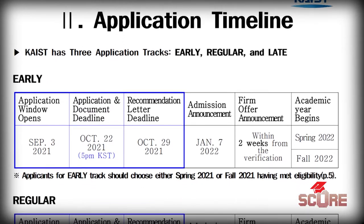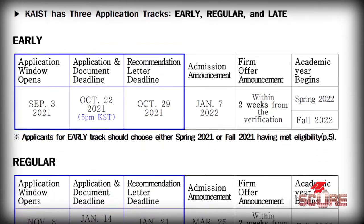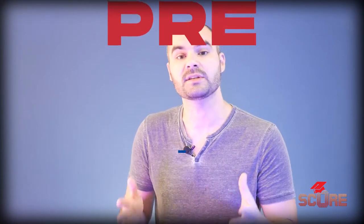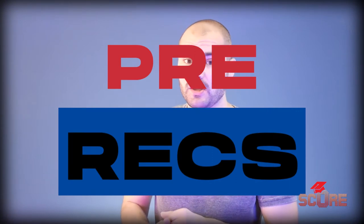Sookmyung Women's University does the same thing, except their block is in September. Some have multiple blocks, like KAIST, which has an early admission block and then a regular admission block, each one lasting about a month long. You're going to have to start researching well in advance if you want to study in Korea. You're definitely going to have to make sure you keep track of your times and get all your documents in as soon as possible. So let's talk about what documents you need.